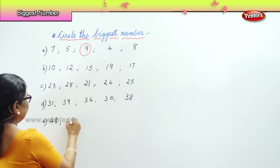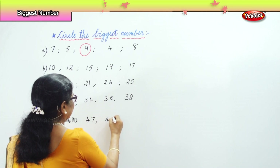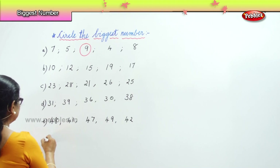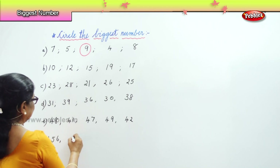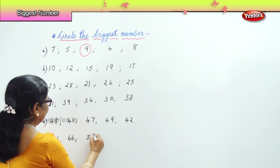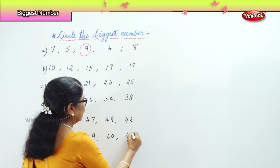Next row: 48, 41, 47, 49, 42. Next: 56, 66, 59, 60, and 67.